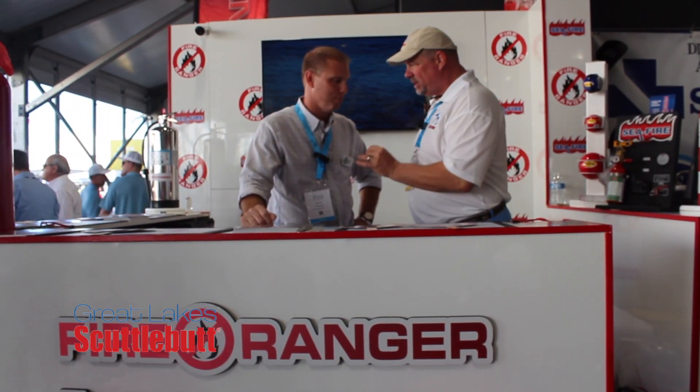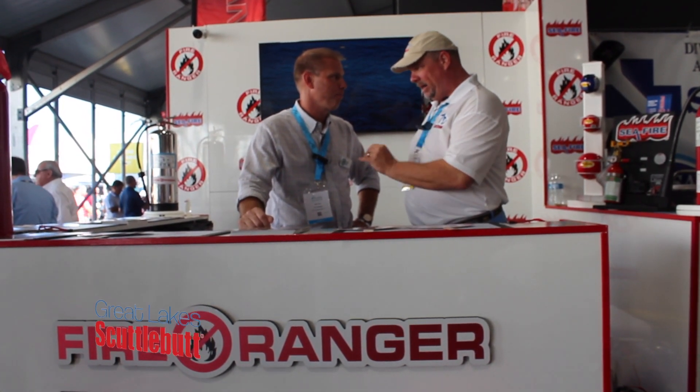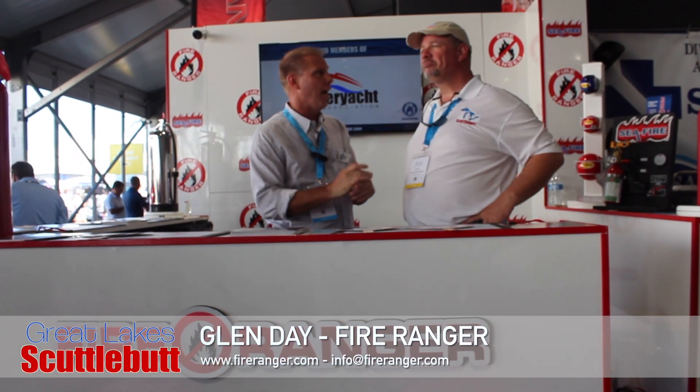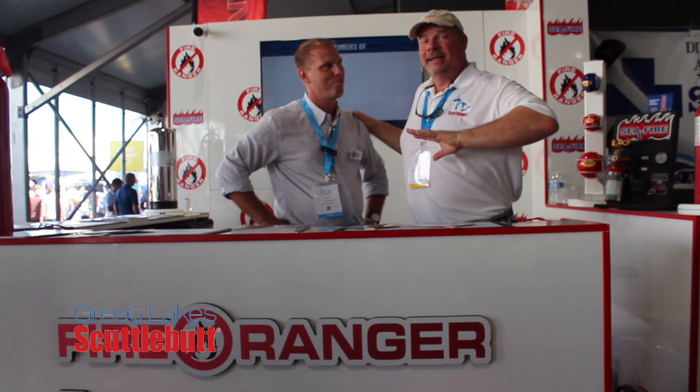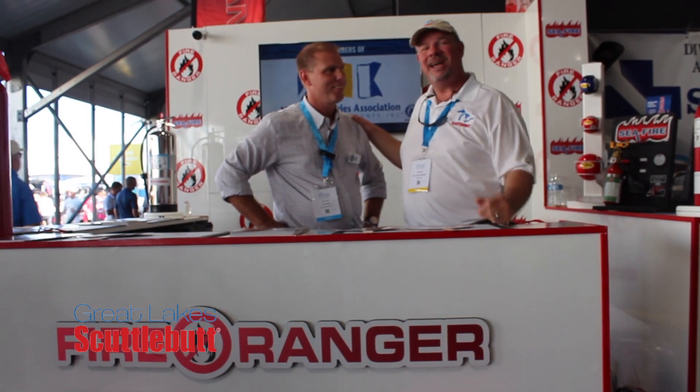If you can't make it down to the Fort Lauderdale Boat Show to enjoy this fine gathering of people, where can I go online to find out more about Seafire and Fire Ranger and get in touch with you guys? No problem at all. Fire Ranger is based here in Fort Lauderdale, yachting capital of the world. www.fireranger.com and email is info@fireranger.com. We'll be happy to answer any questions and help anybody we can. www.fireranger.com, guys — that's where you want to go. Stay certified, stay safe, enjoy your time out on the water, and be sure to subscribe to our YouTube channel. Thanks so much for joining us. We'll see you out on the water.